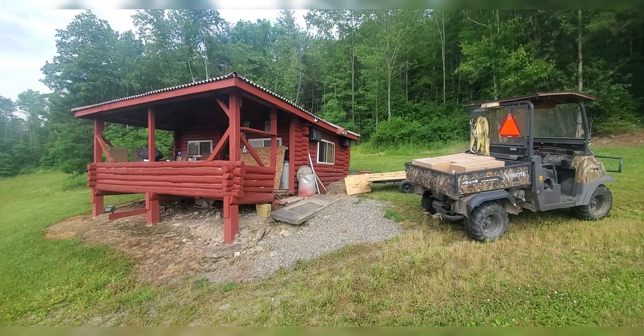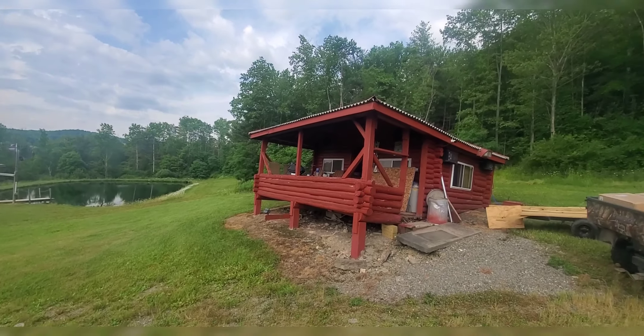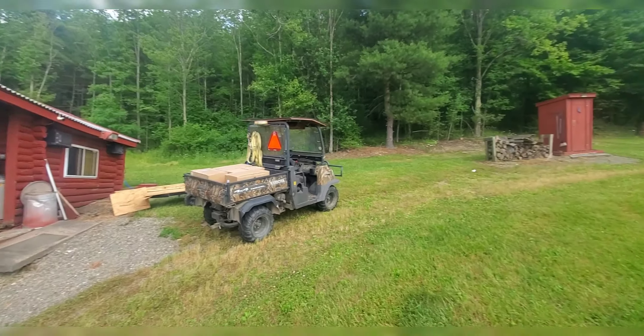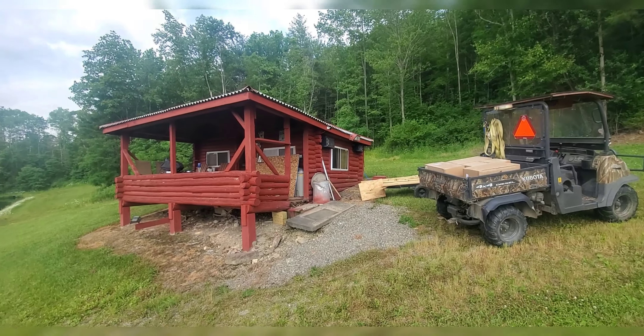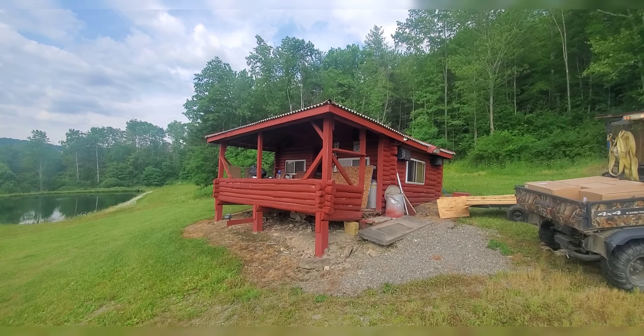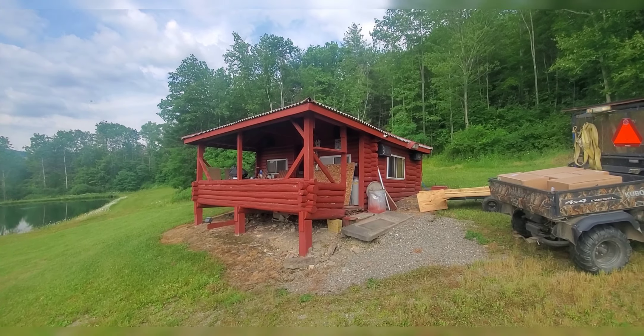Good Wednesday hot afternoon, YouTube. We're up at the log cabin rent lodge and shooting range. We're gonna give you a walkthrough of this old cabin that my grandfather built in 1959 that we try to keep up and running.